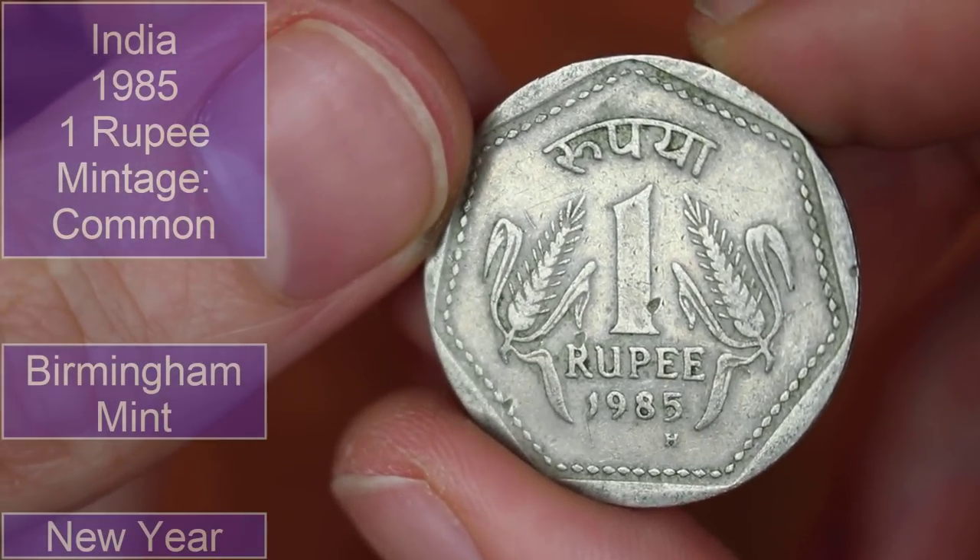Hyderabad — surely not. The Hyderabad mint mark is a star on more modern coins; maybe it is on this one though.